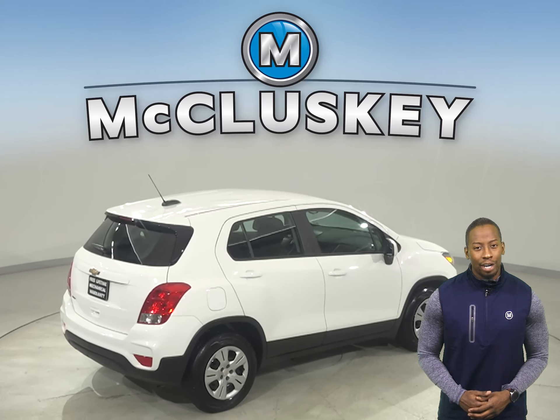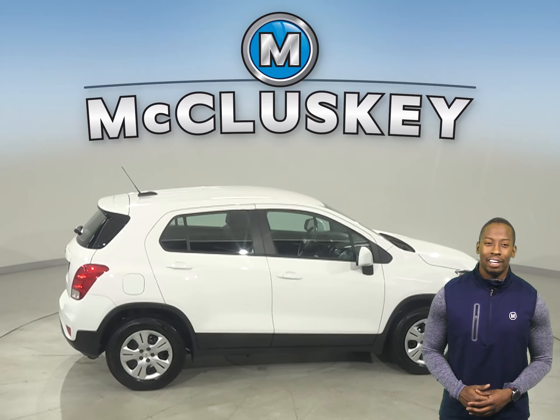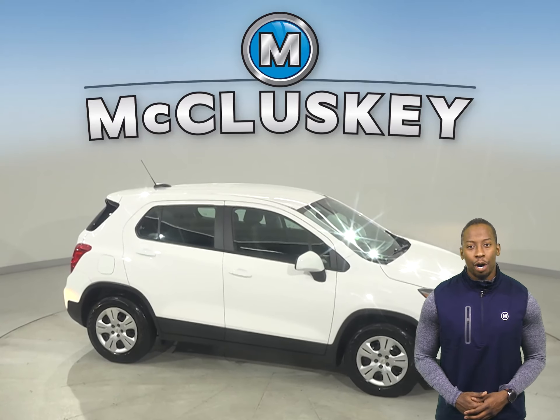If this SUV sounds like the one for you, then come on down and try it before you buy it with our free 48-hour test drive. It has passed our 172-point inspection and is more than ready to hit the road.